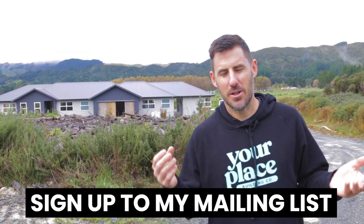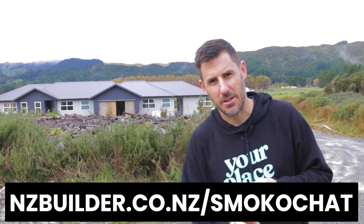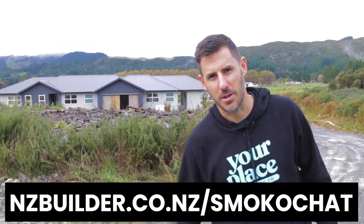You know what I love to do at smoko as well as eating pies and drinking coffee? I love to write down my thoughts. I've started a mailing list at nzbuilder.co.nz/smokochat where I talk about business, the industry, and all the things I've learned over the last 10 years building homes like this. Let's get back to smoko.